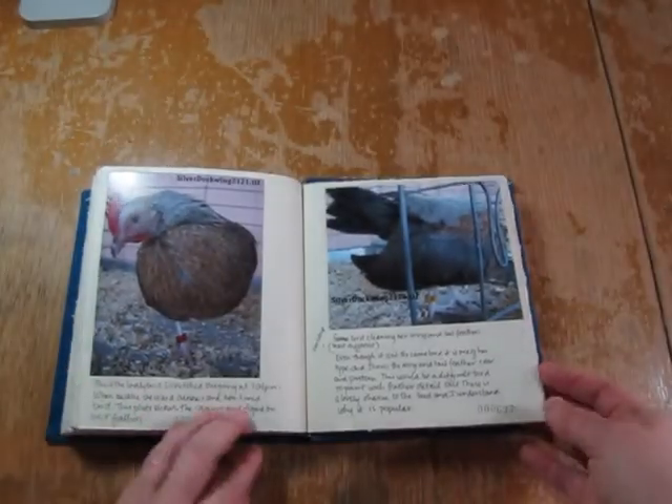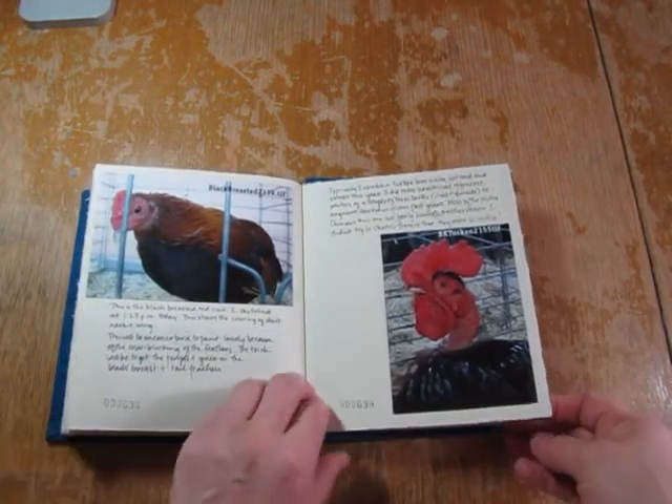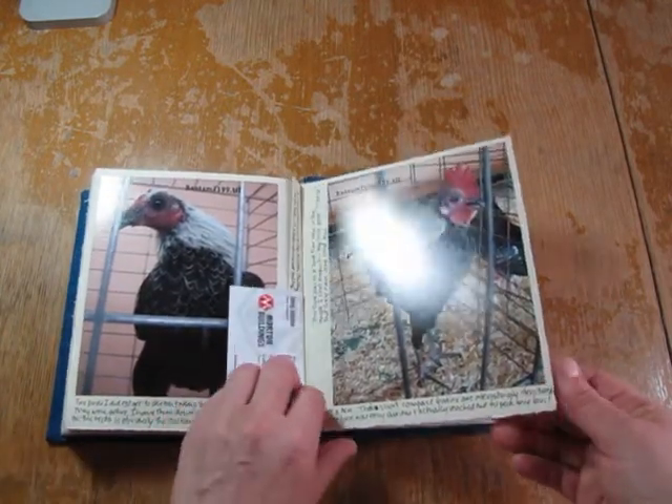These are reference shots from this day, some notes about the birds and what I thought about them, and a business card I picked up.